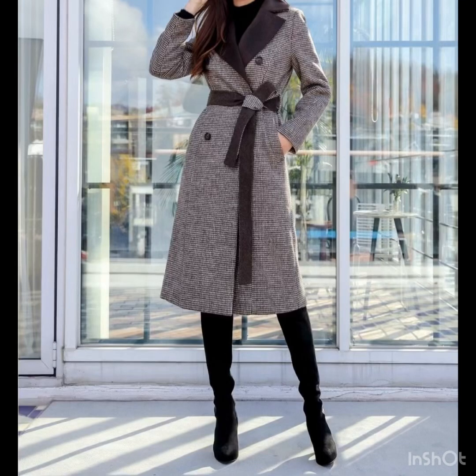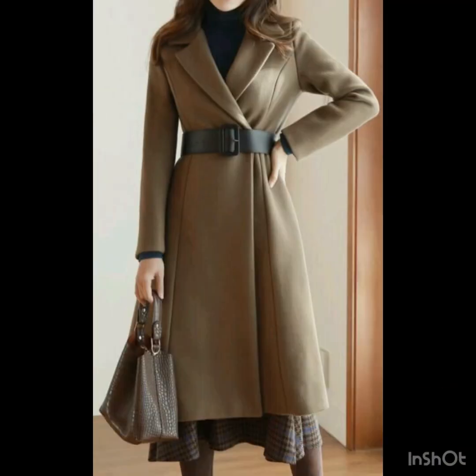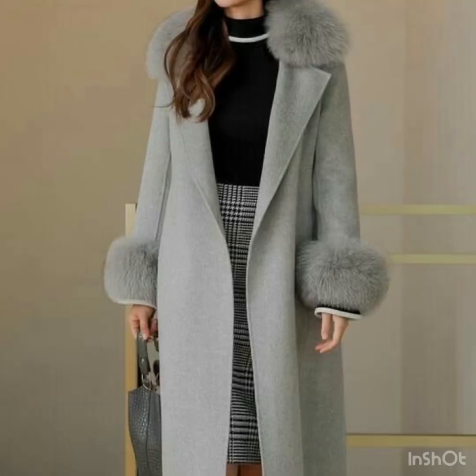Hi gorgeous ladies, welcome back to my YouTube channel. Today I'm going to share with you some awesome, beautiful, and amazing long coat design ideas for this winter season. If you're looking for something comfortable, stylish, and beautiful, this video is really going to be very helpful for you.